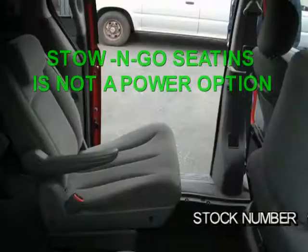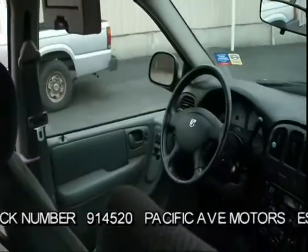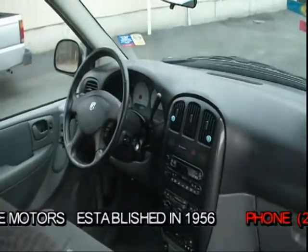It's loaded with a 3.8 liter V6 4-speed automatic with overdrive, and it has less than 55,000 miles. And to top it off, it has a clean Carfax report.